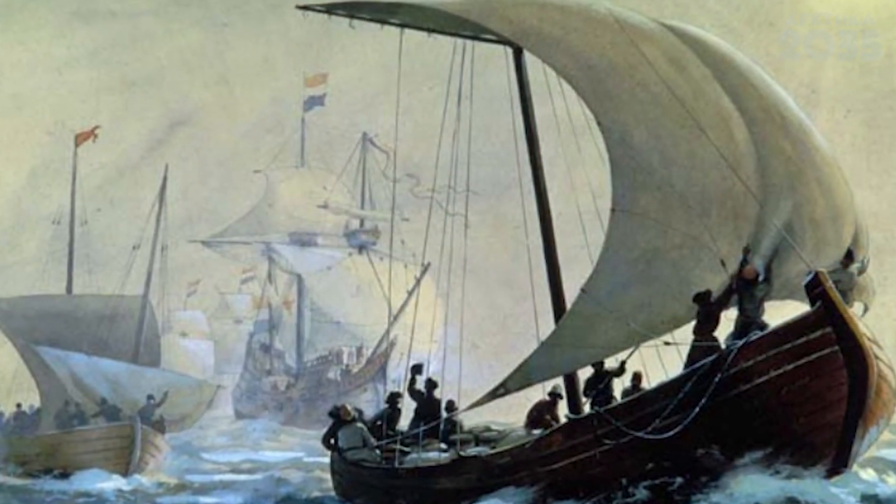В отличие от английских и голландских судов, которые в 17 веке не могли пройти дальше западной части Карского моря, кочи спокойно бороздили эти воды. Это обусловлено тем, что кочи имели более скромные размеры и могли заходить даже в западно-сибирские реки. Таким образом, кочи внесли большой вклад в развитие освоения Арктики и арктических морей в 17 веке.